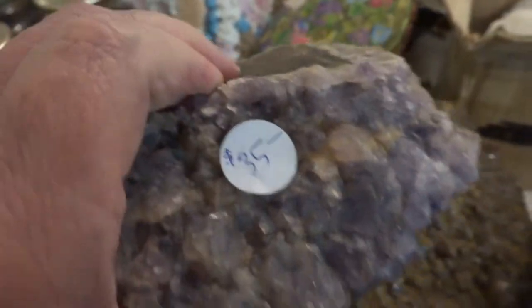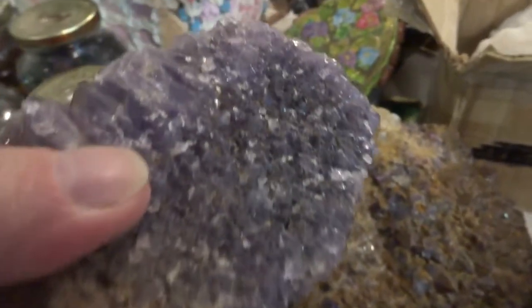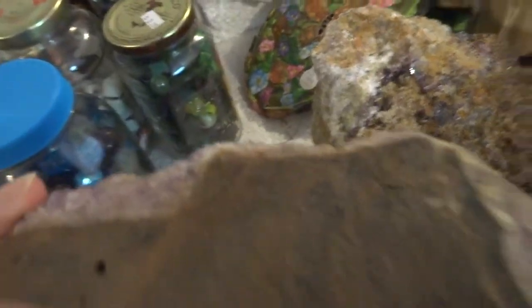Here's another one. This one's $35, $25. You can see amethyst done almost all the way around — matrix rock right there and right there, otherwise amethyst all the way around. Nice one for $35. $25.